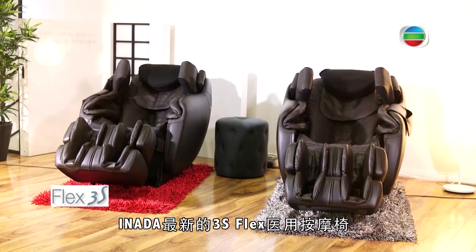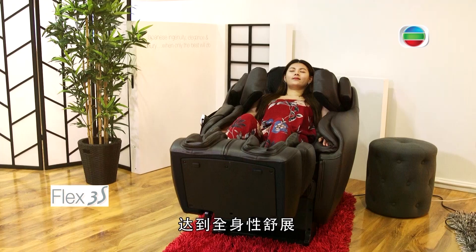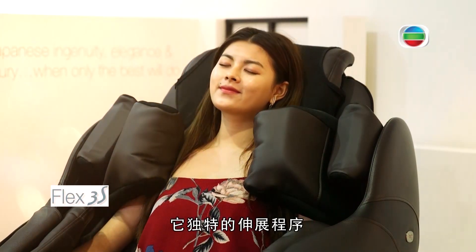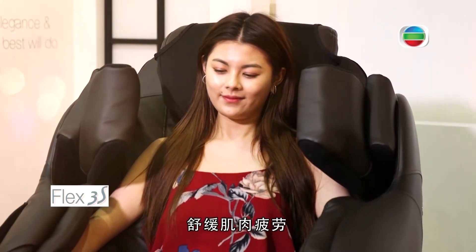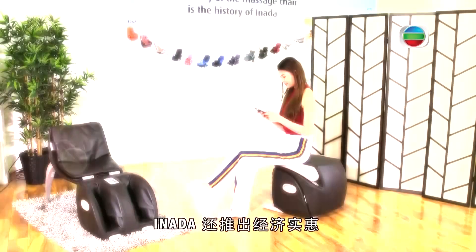Inada has also developed the latest 3S Flex Medical Massage Chair, which includes the most advanced stretching capabilities for improved posture. The 3S Flex stretches the muscles, opens and relaxes the diaphragm, and improves posture to release tight muscles. This unique chair provides an overall feeling of relief, relaxation and stretch.